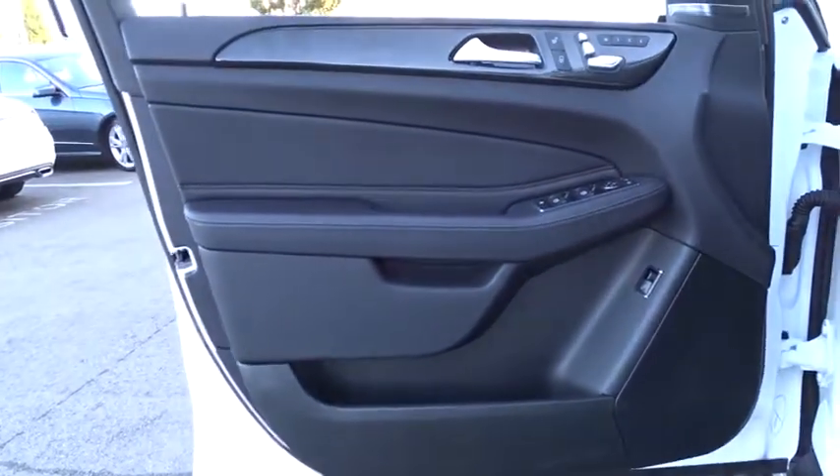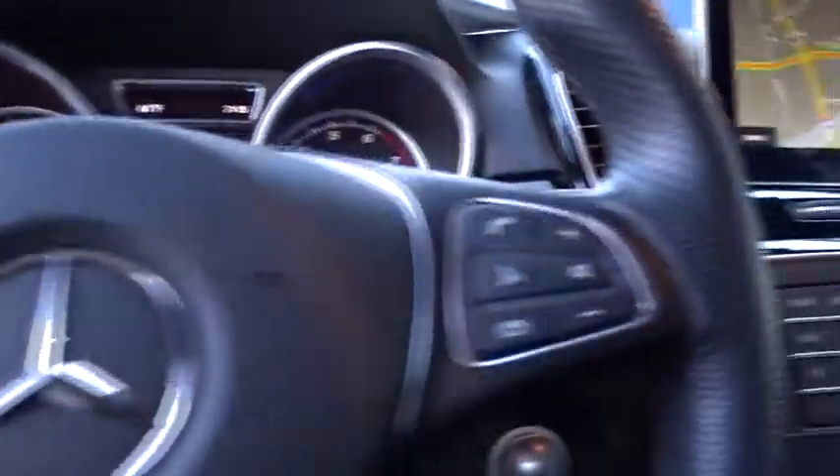Bluetooth, leather wrapped steering wheel, adjustable steering wheel, power steering, cruise control, auto dimming rear view mirror, keyless start, four wheel disc brakes, floor mats, aluminum wheels. Come take a test drive today.